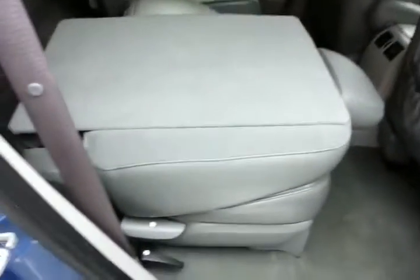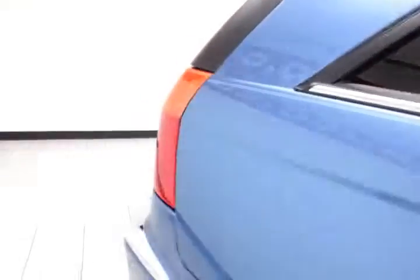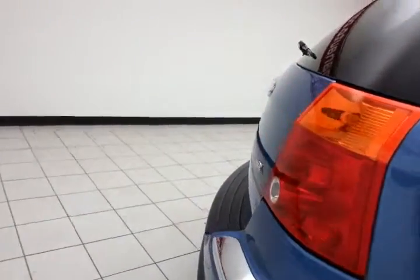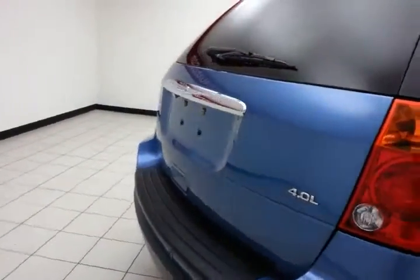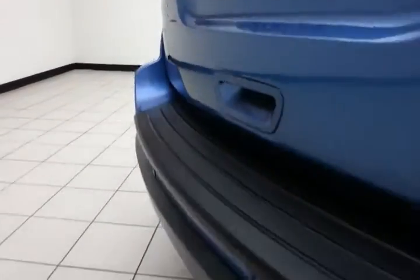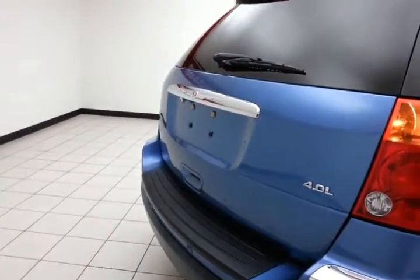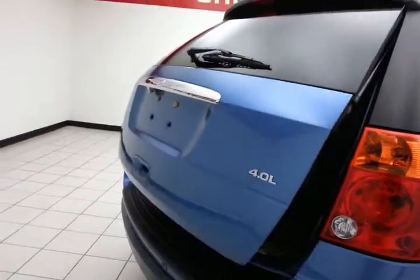The seats fold flat for extra cargo space, and also tumble forward, making it easy to get to the third row. There's a backup camera, along with rear parking sensors for additional safety, and a power liftgate for convenience.